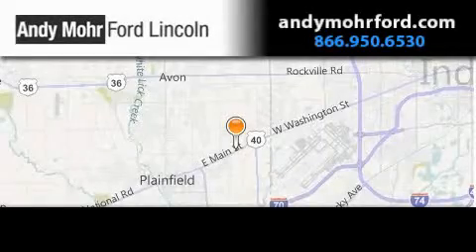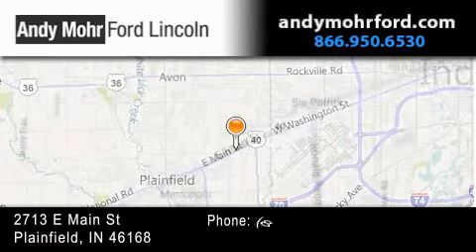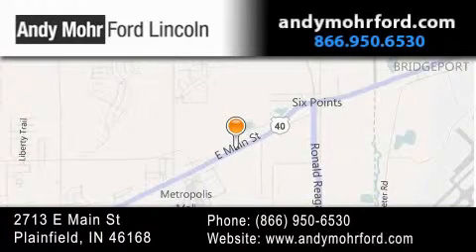Andy Moore Ford Lincoln is the place to find new Ford and Lincoln cars and trucks and pre-owned vehicles in Indianapolis. You can search our new and pre-owned inventory online, get new car pricing, and receive free, no-obligation price quotes.